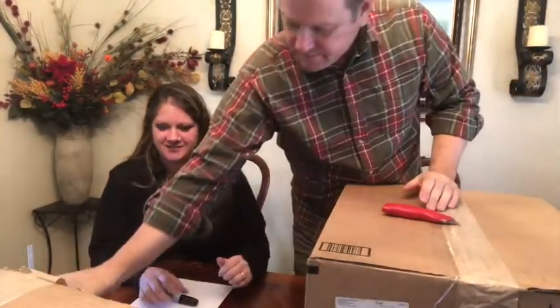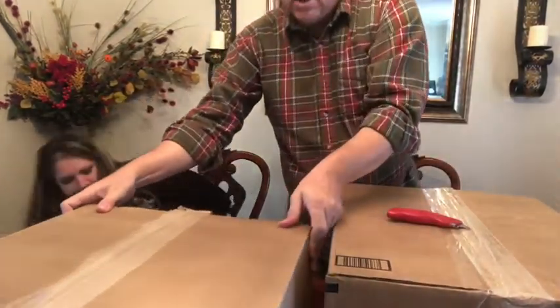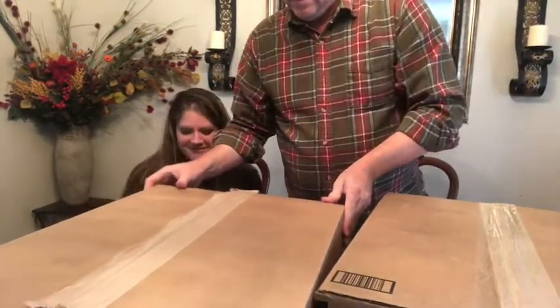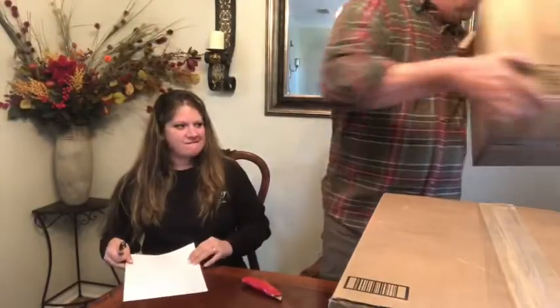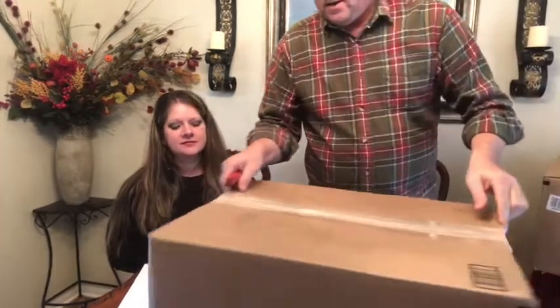So you may be wondering what I'm doing with a box — actually two boxes. Since I watch YouTube all the time, I'm gonna do everything they do on YouTube. I bought two liquidation boxes for fun and to see if we can make a little bit of money. Here we go!